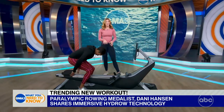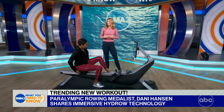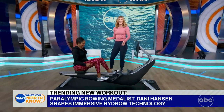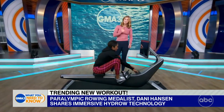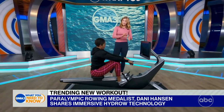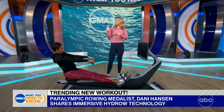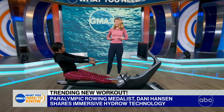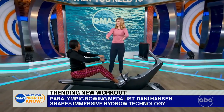We actually break it down into three segments when you're getting started. What you're going to want to do is grab the handle. We're going to start with your legs — legs go down, that's your three. Then you're going to rock that core back just about 10 degrees — that's your two. And then you're going to bring those hands right into the top of your abs — boom, right there, that's your one. And then reverse it.